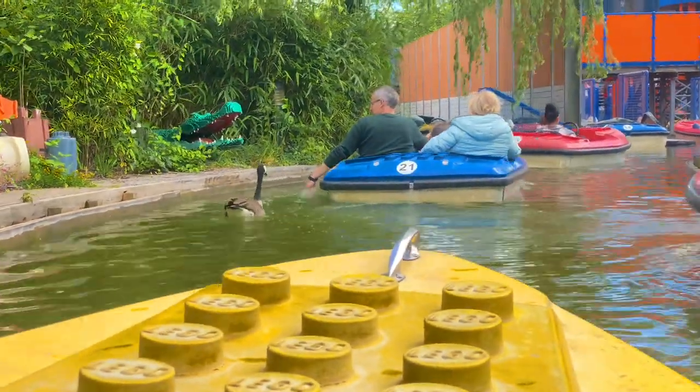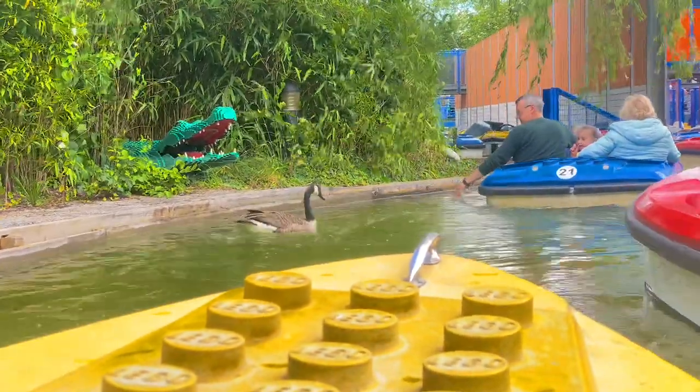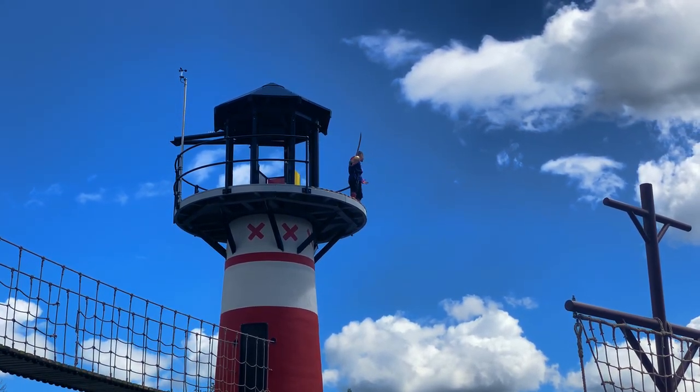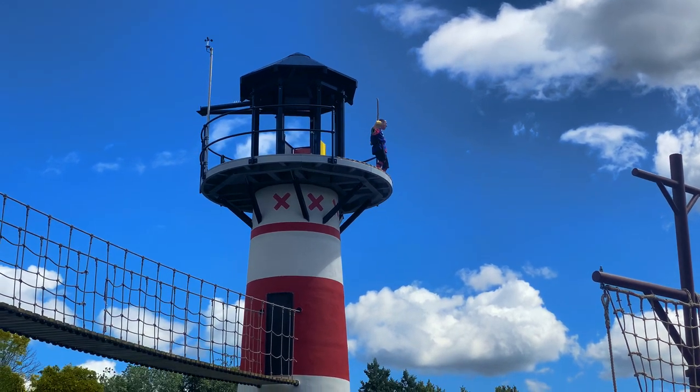We then queued for what seemed like another half an hour to go on some extremely boring slow boat ride. As our feet were aching from all the walking, we sat down, watched a pirate show, and had a coffee — which was very good. There was so much seating around that there was no trouble finding a spot to watch the show.